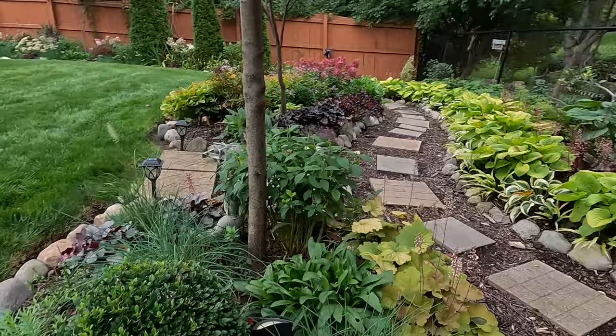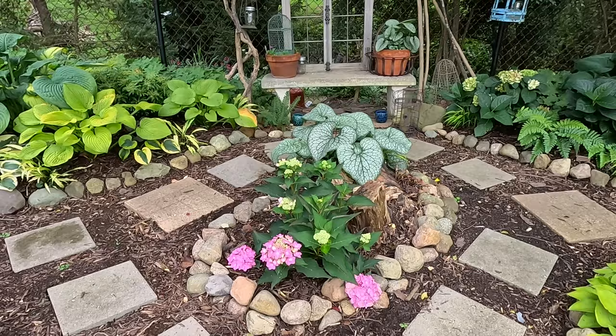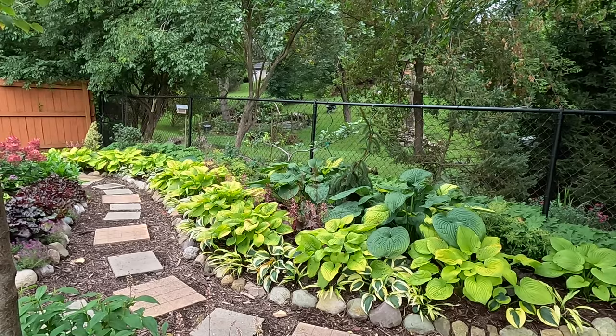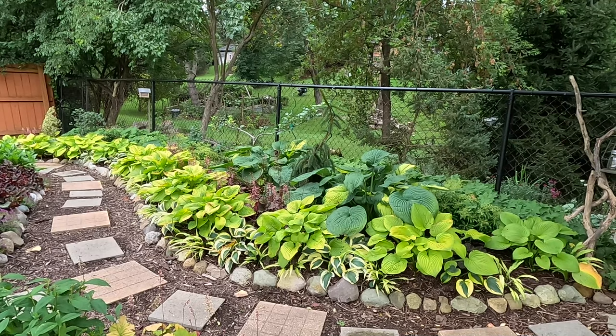I definitely think this hydrangea is happy so far, and we've been getting lots of rain, so I think it's going to do great over the winter as long as we continue to get these nice temperatures and some cool fall rain. I do have a little bit of editing to do in this garden bed back here — it's very full and very lush, but if I leave it like this, next year it's going to be out of bounds. So we've got a couple of things to do in this garden bed this fall as well.